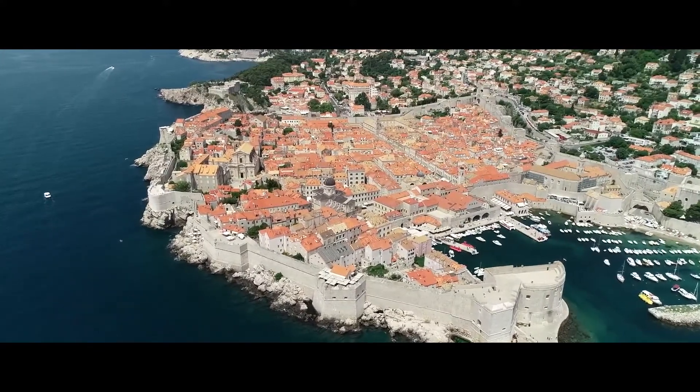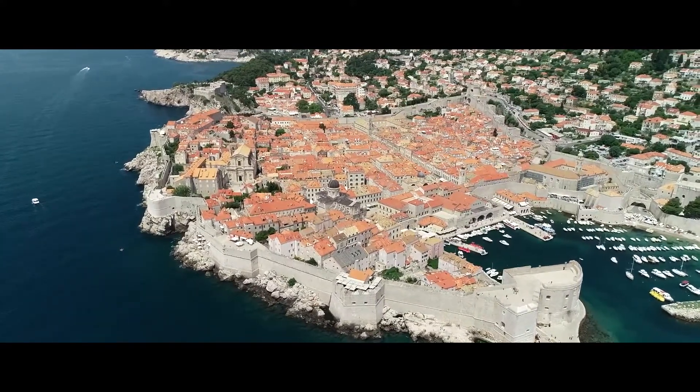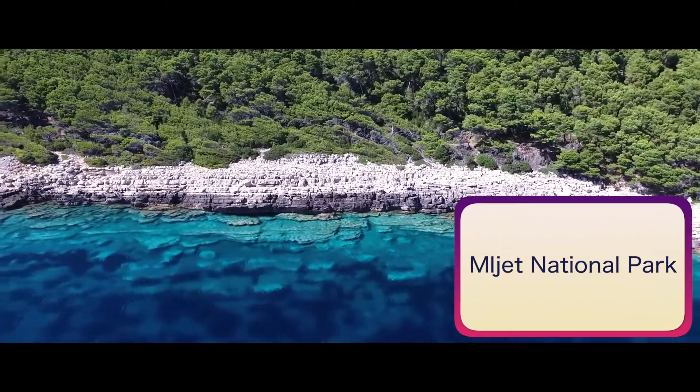Other fun things to do in Dubrovnik include exploring the Stradun, a wide 300-meter-long pedestrian thoroughfare lined with boutiques, cafes, and restaurants, that's famous for its white limestone cobblestones.